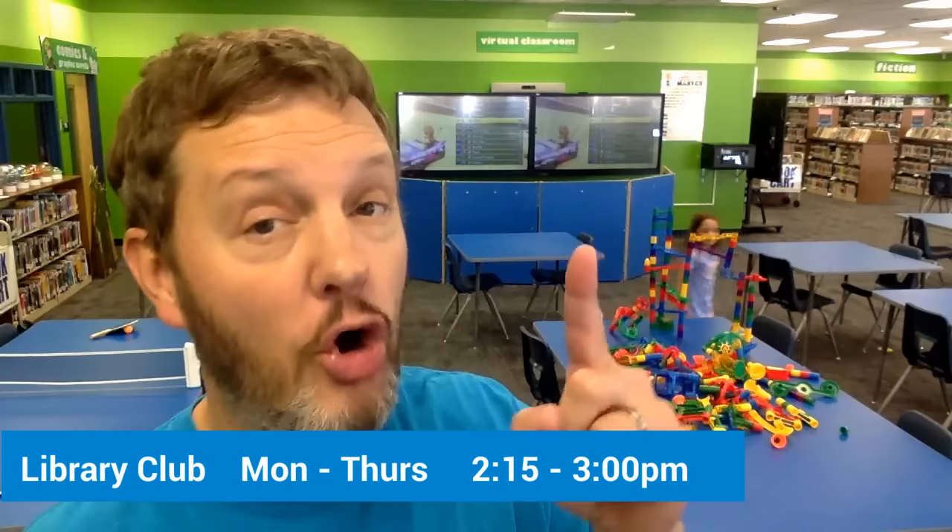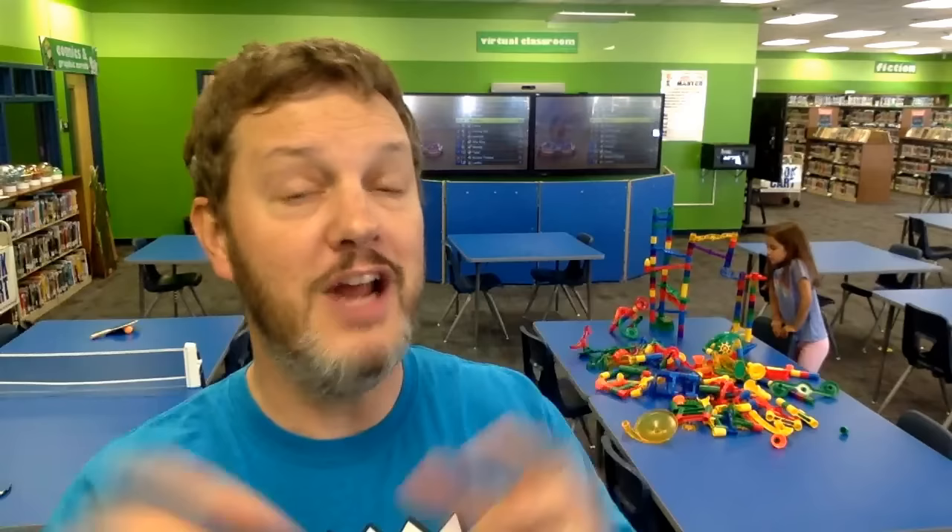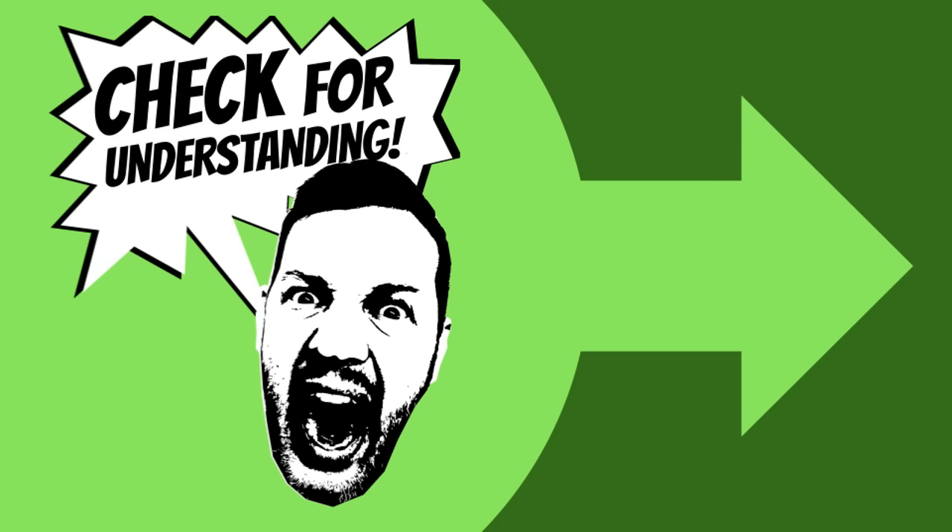Library Club is here in the library every Monday through Thursday from 2:15 until 3:00 p.m. There is no Library Club on Fridays. You're allowed to just drop in any day you would like and play any of the games available, sit and do homework while you're waiting for your parents to pick you up, or chat quietly with friends. You do not need to sign up for Library Club ahead of time — simply sign in on the library website on your own Chromebook when you arrive.